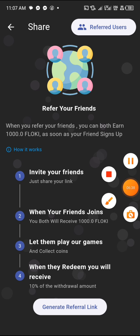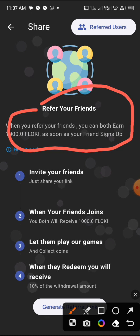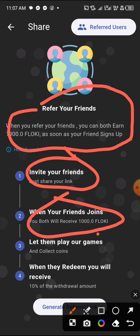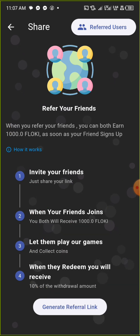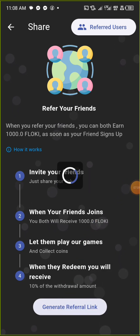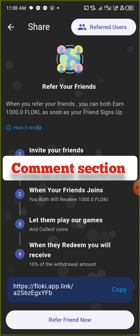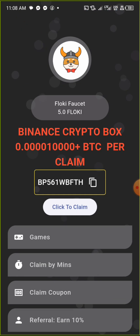The last option is referrals. When you refer a friend, you both earn 1,000 FlowKey as soon as the friend signs up. Let them play games and collect coins, and when they redeem their coins you earn 10% of their withdrawal. Click Generate Link, copy the referral link, and share it with your friends. The app link will be in the comment section.